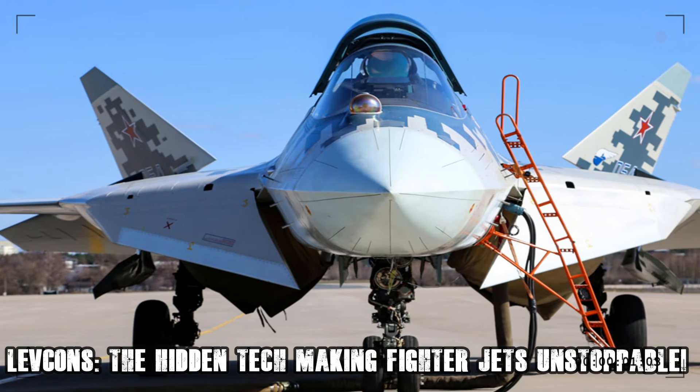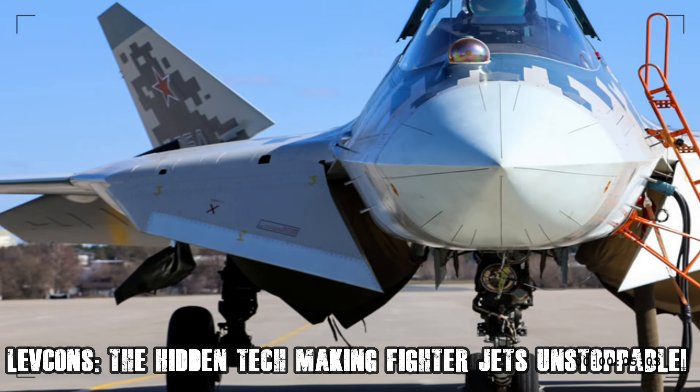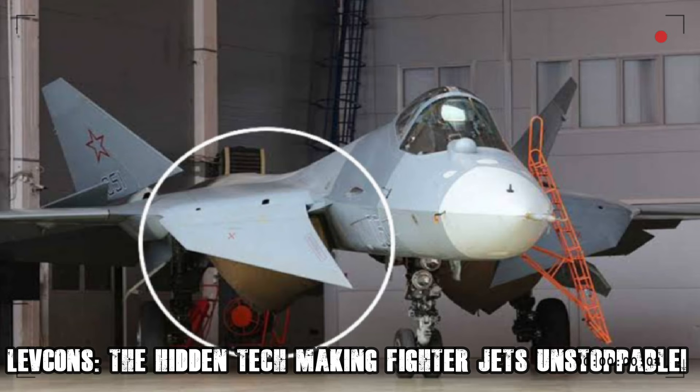Enter LEVCONs, or leading-edge vortex controllers — a game-changing innovation that is redefining air combat. You may not hear about them often, but they are quietly transforming the future of dogfights and aerial supremacy.